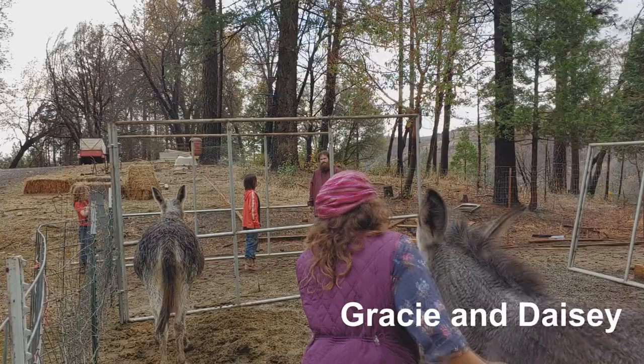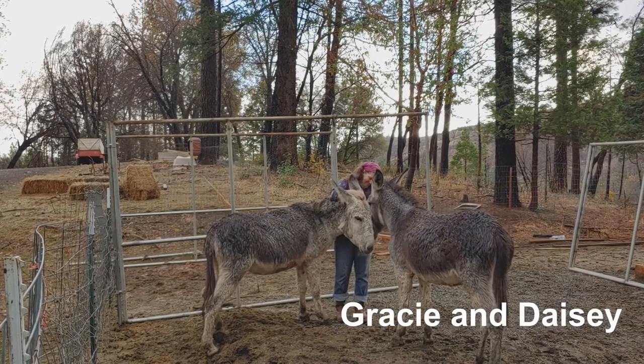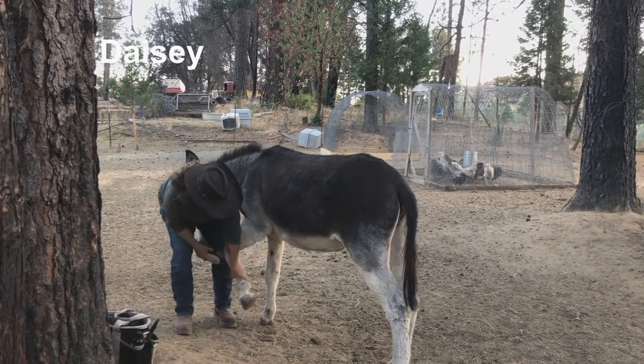We then added three more donkeys: Gracie and Daisy, a mother and daughter pair, and Benji, who became Burrito's companion. These three came to us from a good friend who wanted to visit them but could no longer keep them. The donkeys have been well-loved additions to our home and take good care of the other animals.